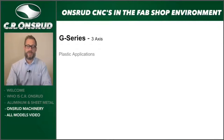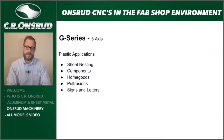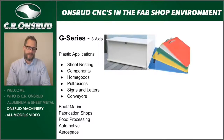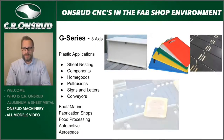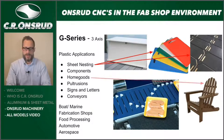Other three-axis applications in plastics include sheet nesting with a lot of variation — individual components, nesting entire sheet goods for cutting boards, plastic extrusions, signs and lettering, graphics, and conveyors. Industries include boat and marine, fabrication shops, food processing, automotive, material handling, and aerospace. Examples include a marine box, cutting boards, a general nest for plastic sheets, outdoor furniture, and food conveyors for material handling industries.